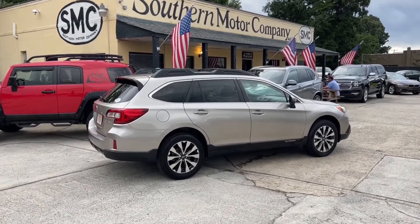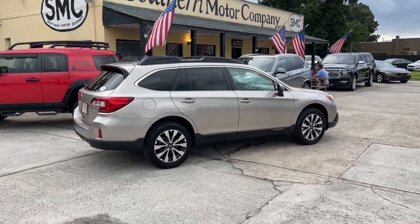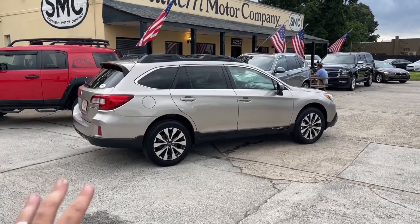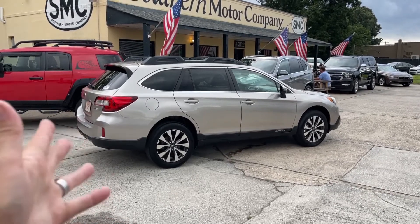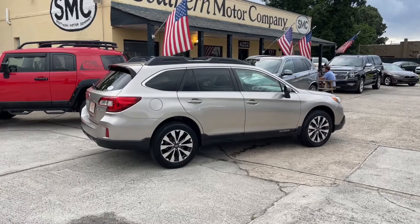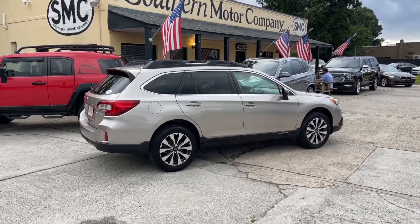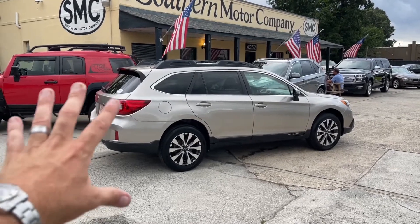Come see us — visit us online at smccharleston.com. If you're watching on Facebook, hit that like button for me. If you're on YouTube, hit subscribe, hit a like, hit the notification bell and join us for another video. As always, come down and see me — my name is Chad Dobier in sales, and I'd love to sell you a Subaru Outback.